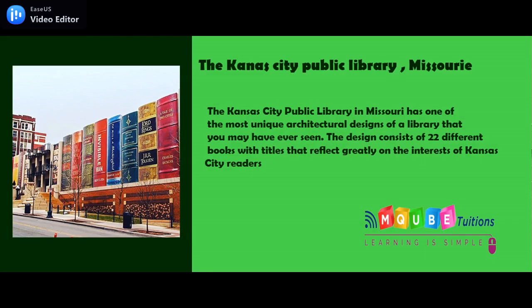The Kansas City Public Library in Missouri has one of the most unique architectural designs of a library you may have ever seen. Their design consists of 22 different books with titles that reflect greatly on the interests of Kansas City readers.